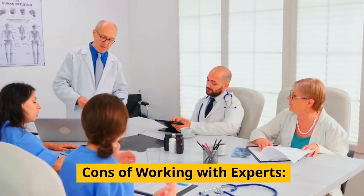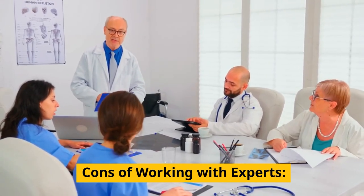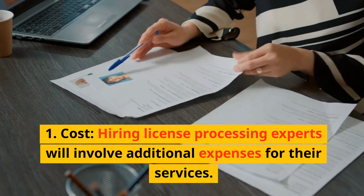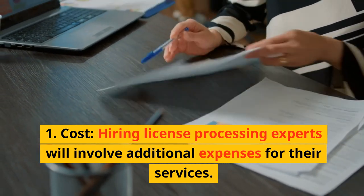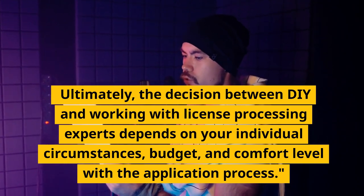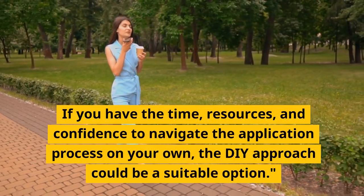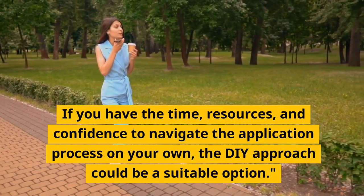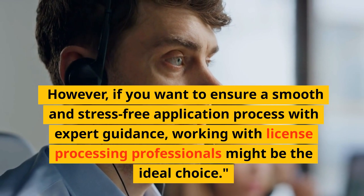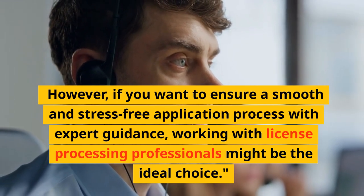Cons of working with experts: 1. Cost — hiring license processing experts will involve additional expenses for their services. Ultimately, the decision between DIY and working with license processing experts depends on your individual circumstances, budget, and comfort level with the application process. If you have the time, resources, and confidence to navigate the application process on your own, the DIY approach could be a suitable option. However, if you want to ensure a smooth and stress-free application process with expert guidance, working with license processing professionals might be the ideal choice.